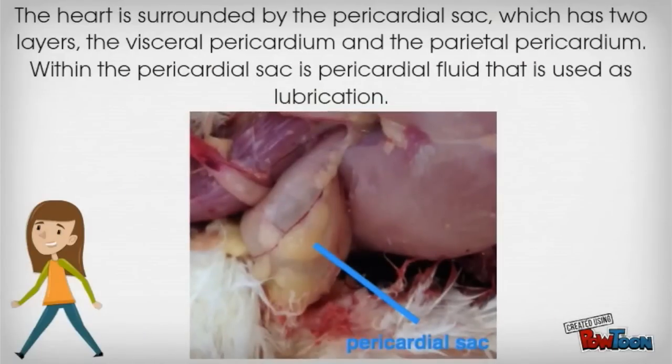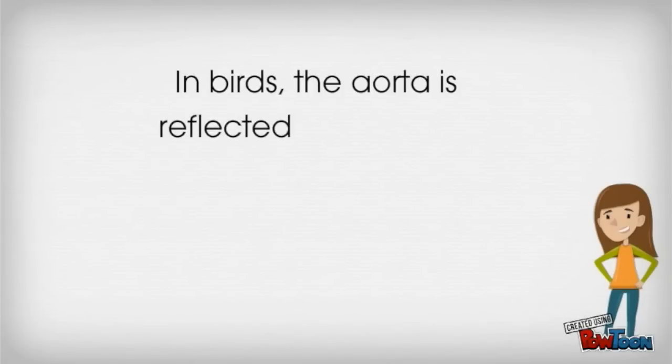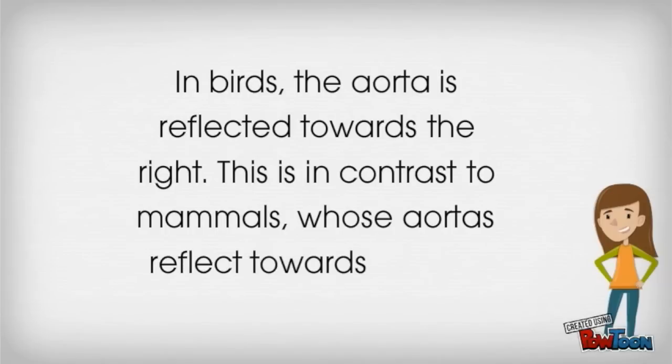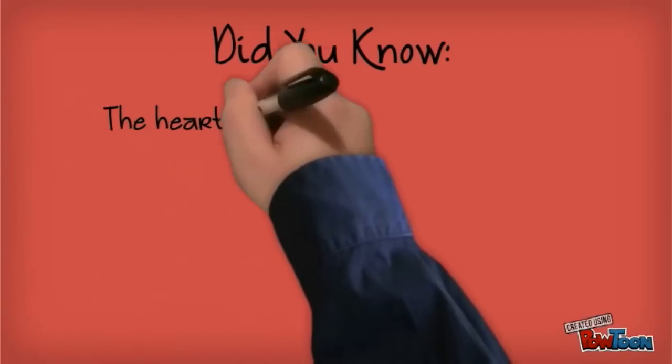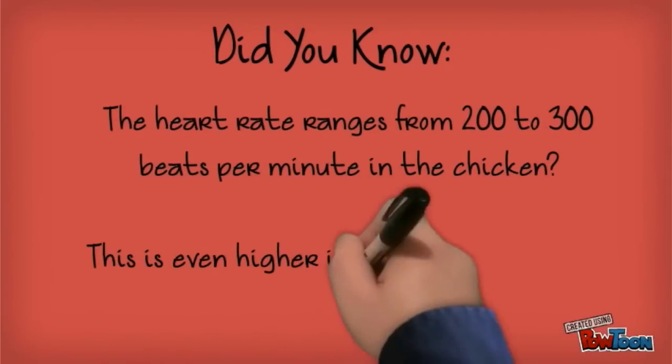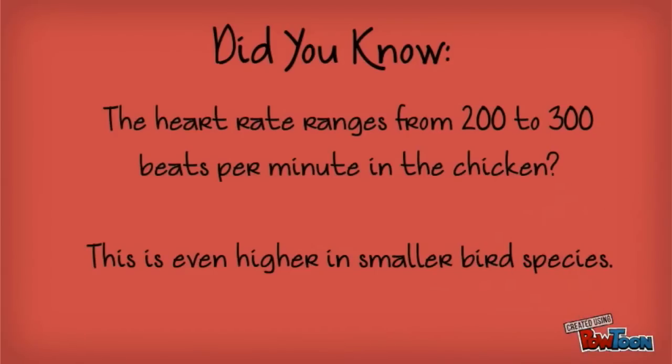The heart is surrounded by the pericardial sac, which has two layers: the visceral pericardium and the parietal pericardium. Within the pericardial sac is the pericardial fluid that is used as lubrication. In birds, the aorta is reflected towards the right — in contrast to mammals whose aortas reflect towards the left. Did you know the heart rate ranges from 200 to 300 beats per minute in the chicken? This is even higher in smaller bird species.